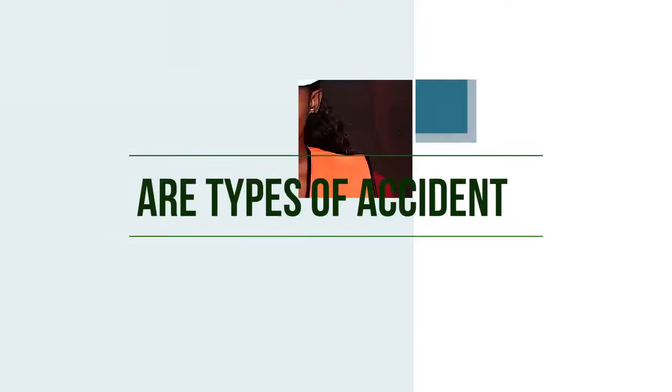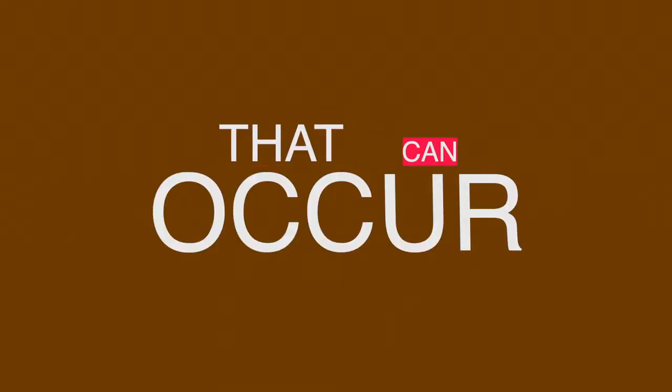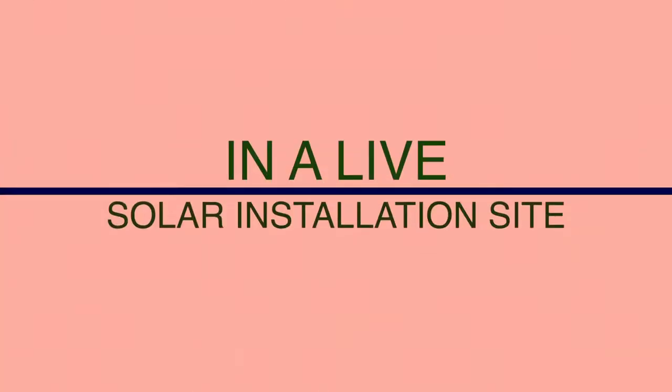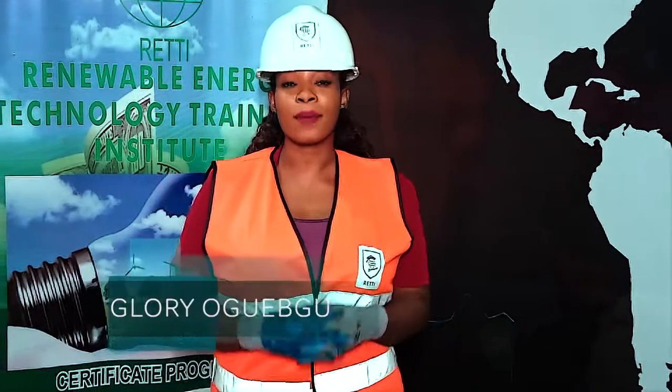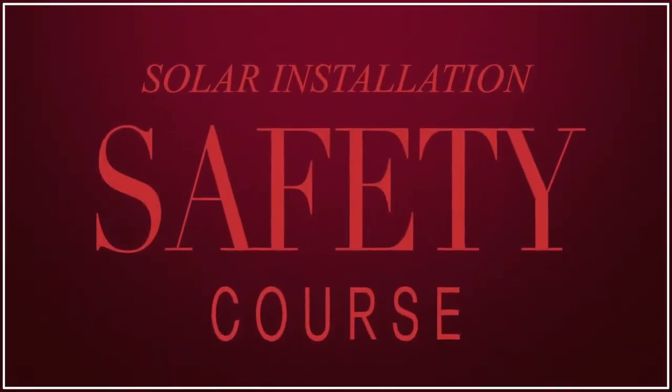These and many more are types of accidents that can occur in a live solar installation site, and can sometimes lead to fatalities. My name is Glory, and I'm here to introduce our new online course called the Solar Installation Safety Course.